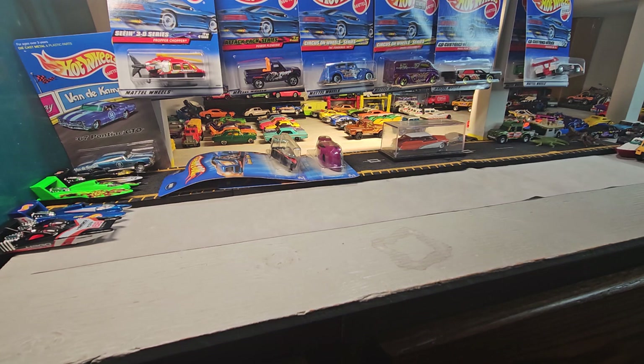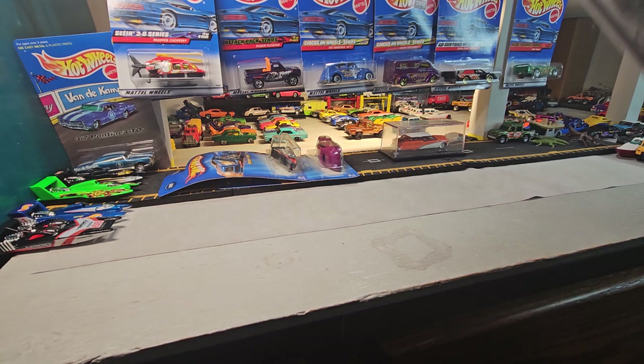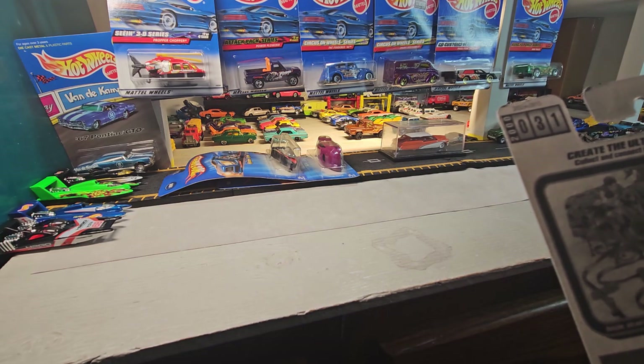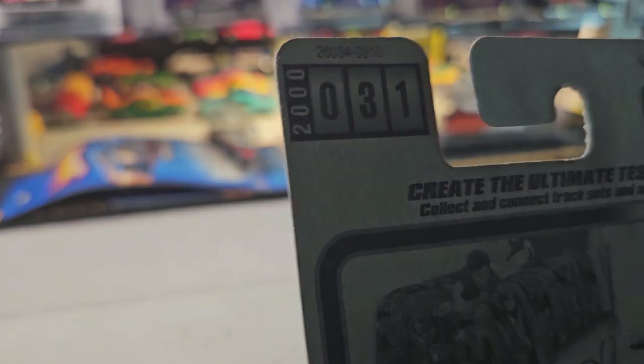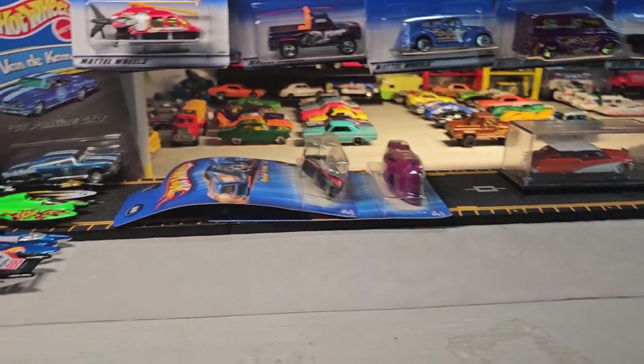Welcome back to Dollstar Die Cast. Got a Hot Wheels show tonight, all from the year 2000. Let's get cracking.